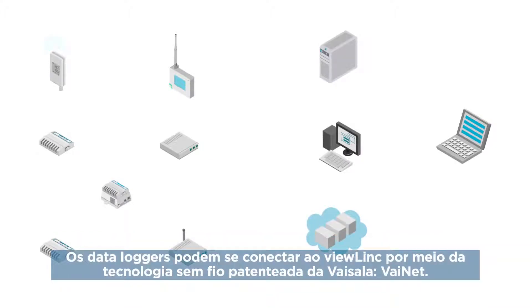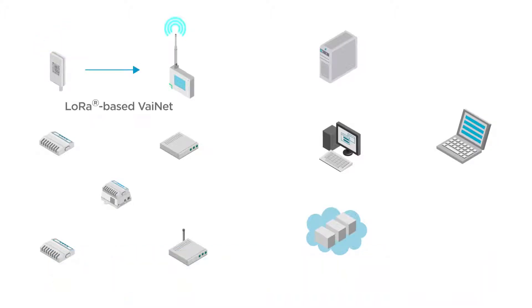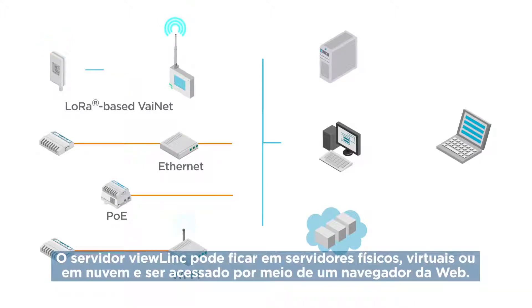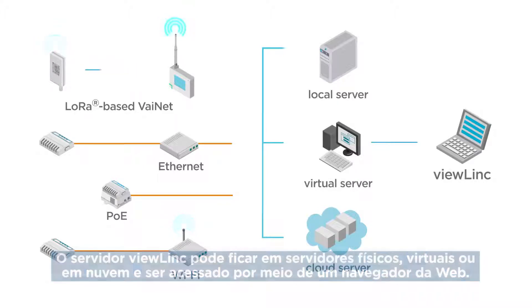Data loggers can connect to ViewLink over Visilla's proprietary wireless technology, Vinet. Data loggers can also be connected over Ethernet or on your existing Wi-Fi network. Your ViewLink server can reside on physical, virtual or cloud servers and is accessed through a web browser.